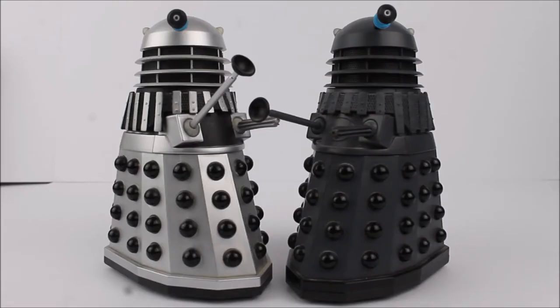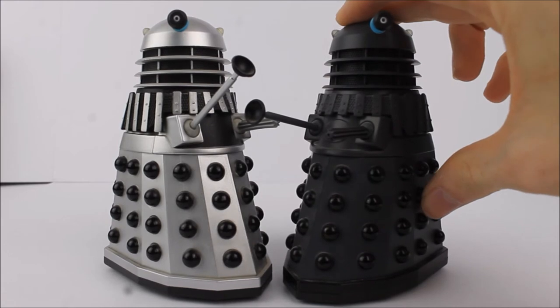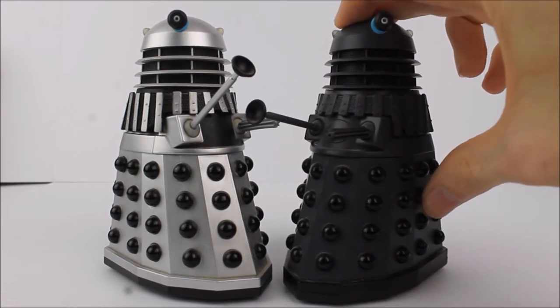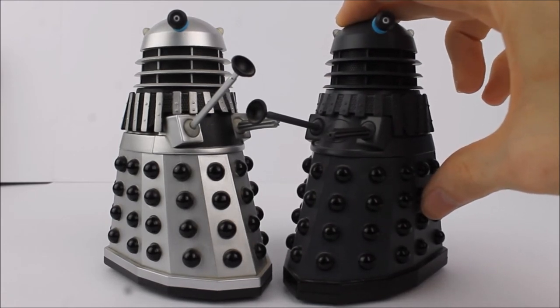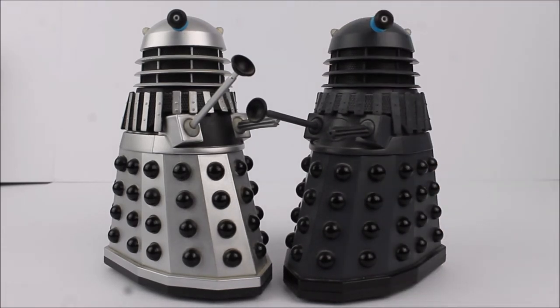Much like the 1960s Daleks, both of these 1970s Daleks feature exactly the same sound chip, again accessed by pressing the hemisphere. You can hear a much more vocal Dalek speech pattern — a little bit angrier and louder than the 1960s Daleks.